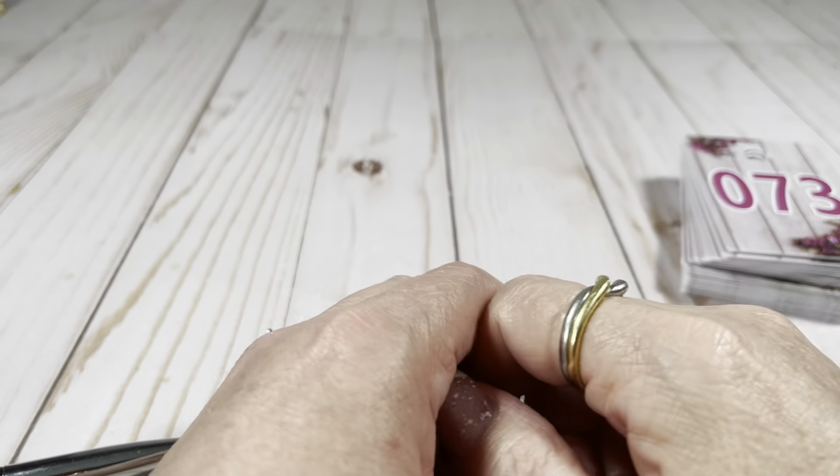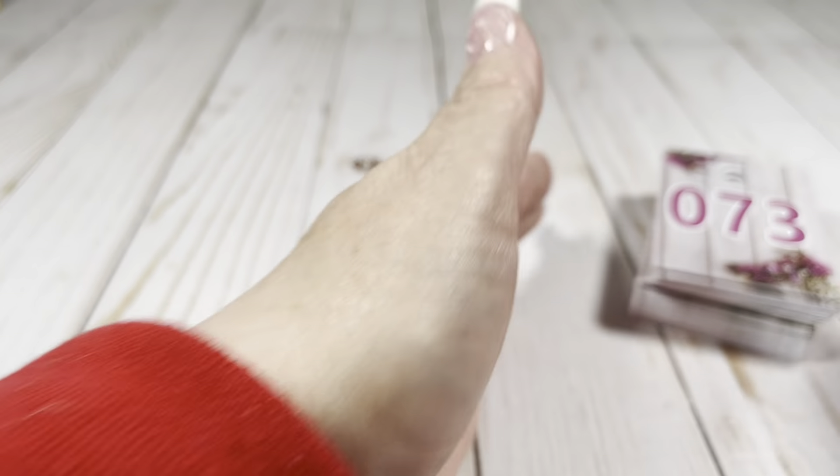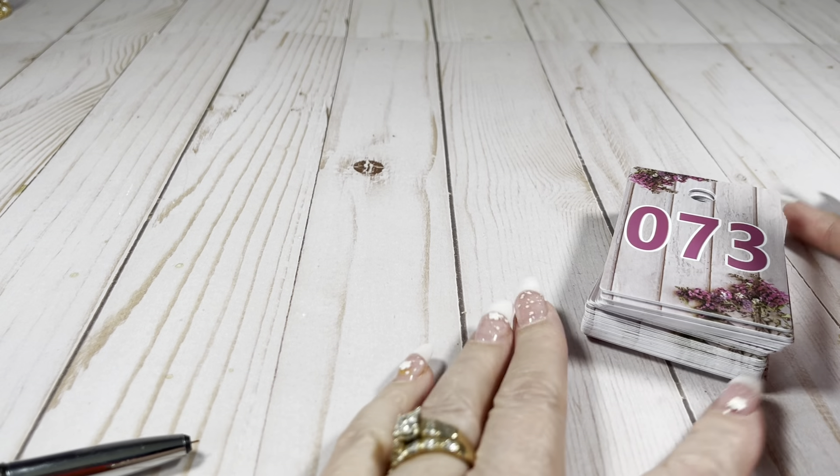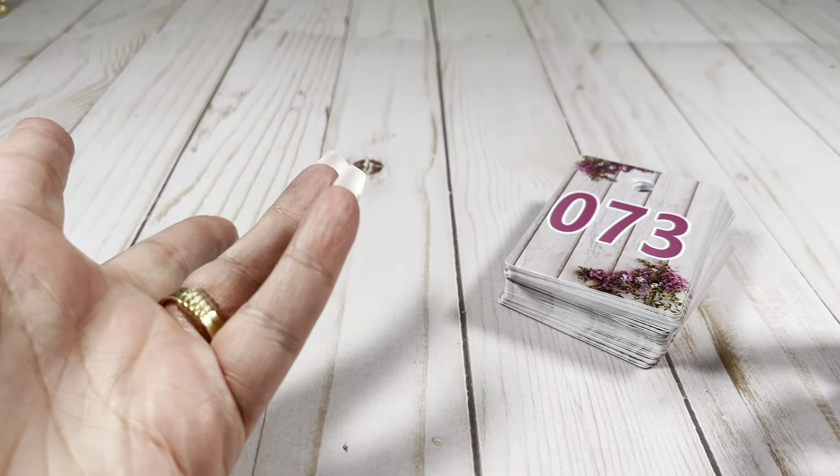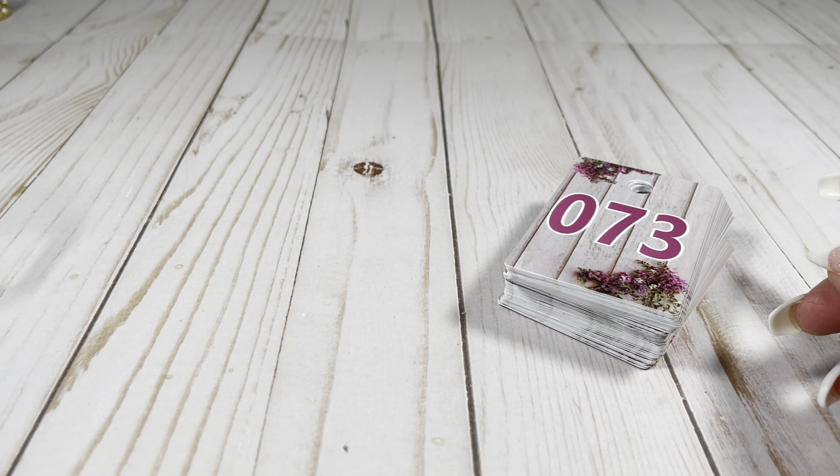Hey guys, it's me Julie back with another video. So it's Fresh Finds Friday. I thought we could just continue with the jewelry we were doing yesterday — why not, right? It's a fresh find.